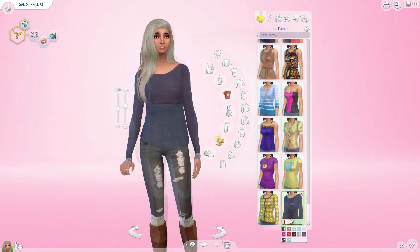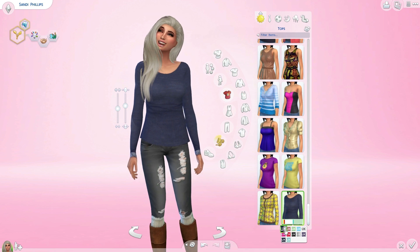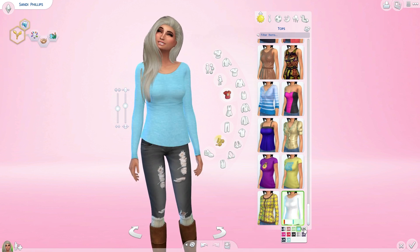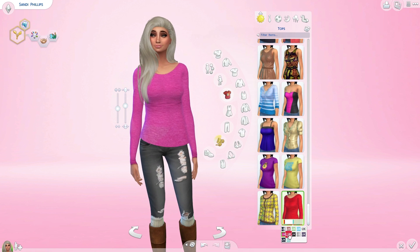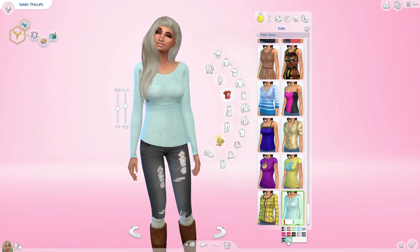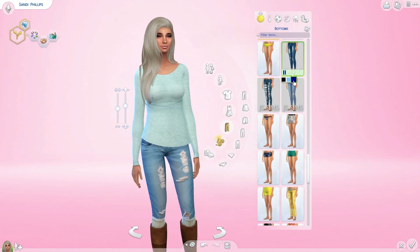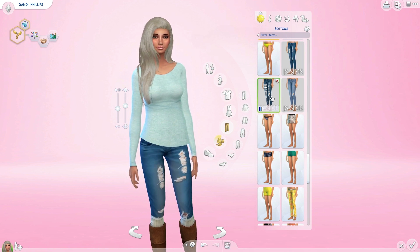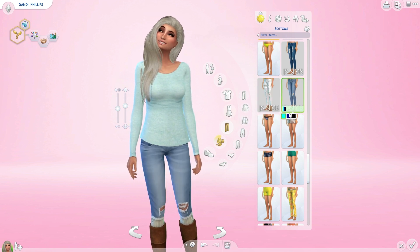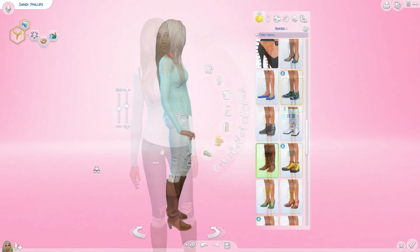The next item is this cute simple long-sleeve shirt with some lace on the bottom. I just actually found this so I have yet to use it on any of my sims. The pants she has on are from JS Sims. The first pair comes with three different colors and the second comes in four different colors. They all have holes in them — super cute.